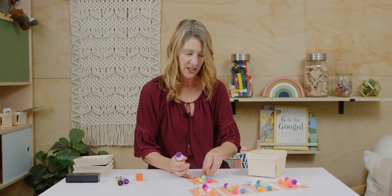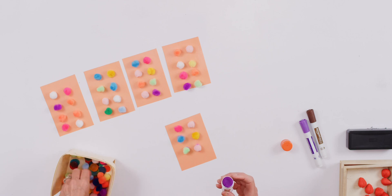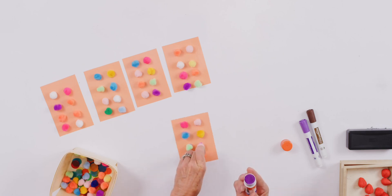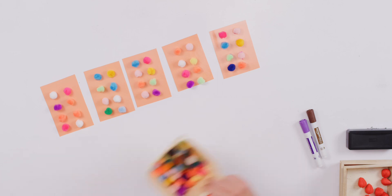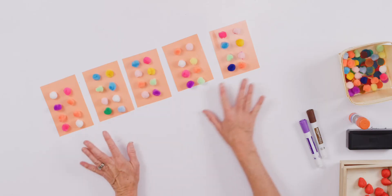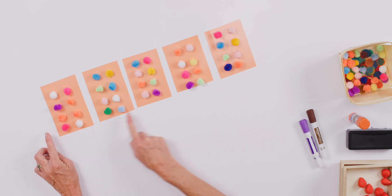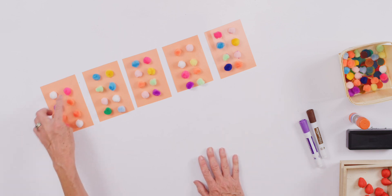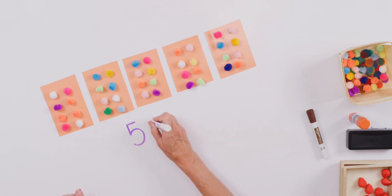I'm almost finished. Can you see how many poofs I have on each card? They're like little pom-poms. I wonder if you could help me make up a little story. Maybe the little poofs could be little flowers — little flower beds. We could say the farmer had five flower beds, and there were how many flowers in each bed?